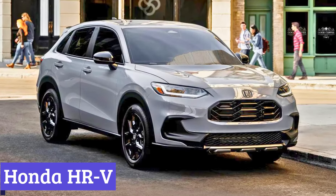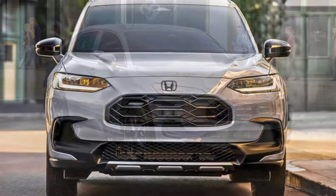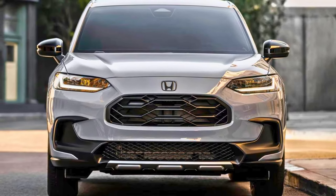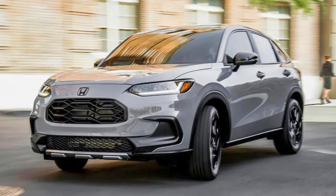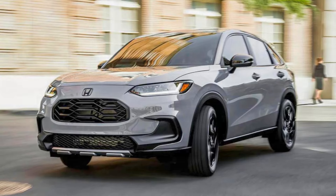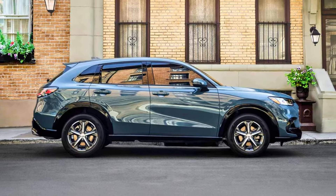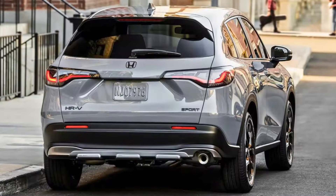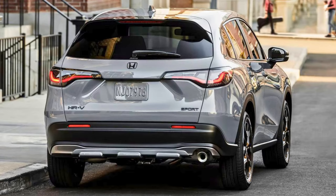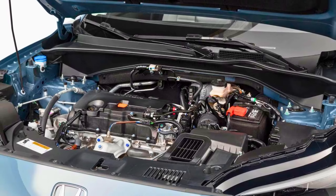Number 3: Honda HR-V. Level up your ride with the 2024 Honda HR-V, a compact SUV that's anything but small on features. This ride is perfect for cruising around town, navigating tight parking spots, and hauling your festival gear. On the outside, the HR-V strikes a balance between sporty and sophisticated — no need to worry about blending into traffic. Under the exterior, it boasts a fuel-efficient engine that won't leave you stranded at the pump, which is a major plus when you're on a budget. Safety is a major perk, especially for new drivers.